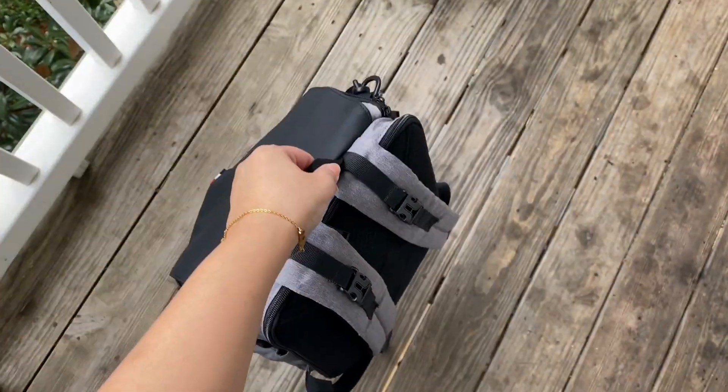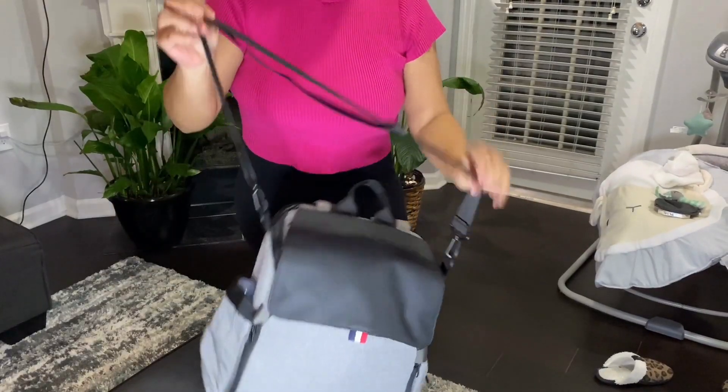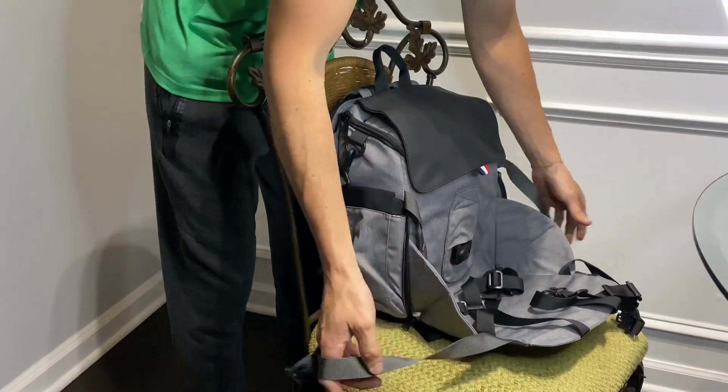Nobody wants to set their bag on the floor, so I grabbed this cross-body shoulder strap that makes public restroom changing so much quicker, and it also prevents me from setting the bag on dirty floors. Honestly, I haven't found a chair where this bag won't tie onto.